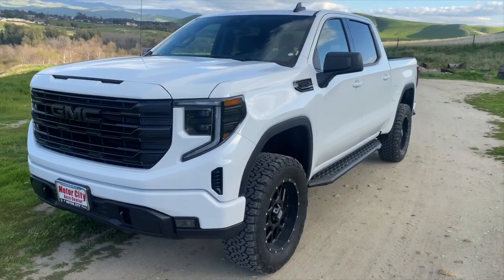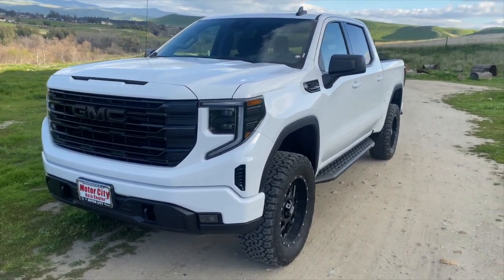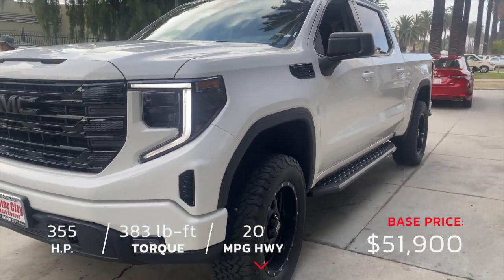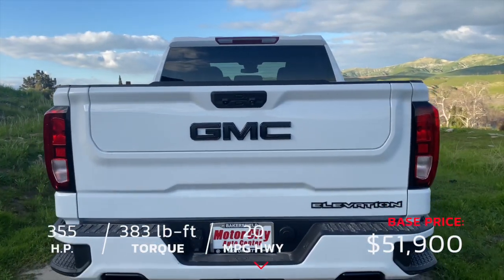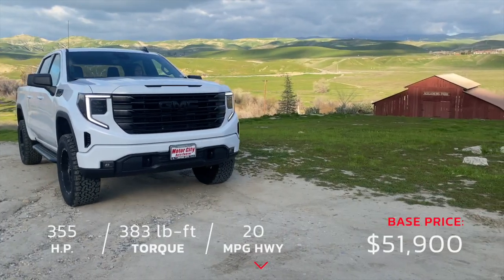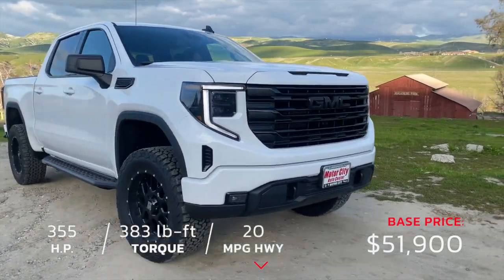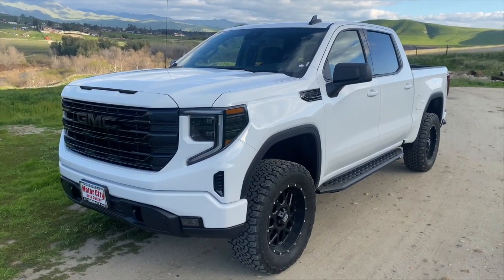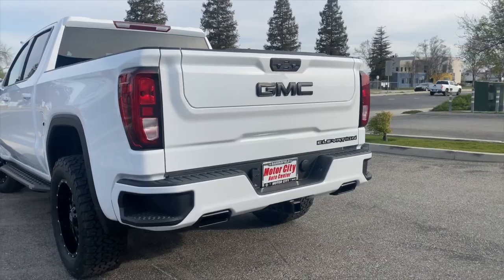Let's get into this beautiful 2023 Elevation four-wheel drive GMC. This thing is tricked out. The Elevations came on a few years ago, and when they brought them out it was really nice — they black out the grills and black out the wheels and pretty much called it Elevation. Well, now they've upped them and made the Elevations even a little bit nicer, but they're still not at the price point of where you'd see like a Denali.